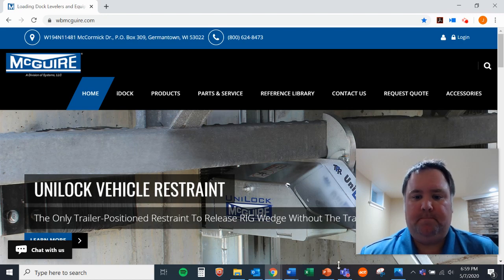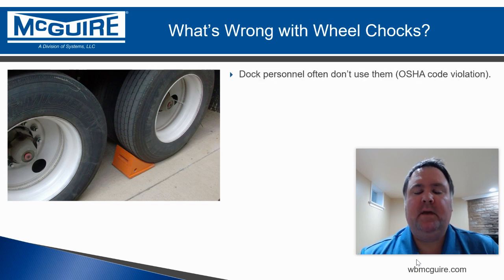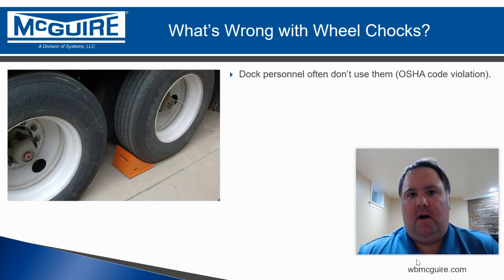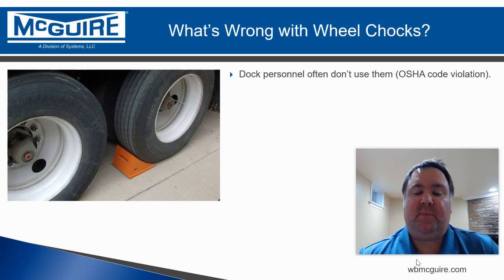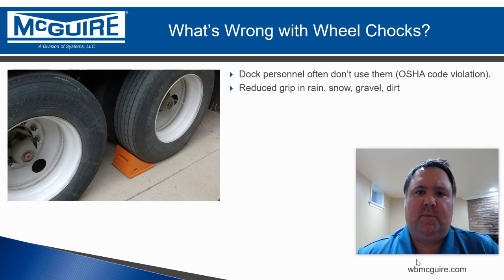First, wheel chocks really don't get used very often, and they can't work if they're not being used. OSHA inspectors are looking for that when they conduct surprise inspections, so keep that in mind. Wheel chocks also don't work very well in rain, snow, gravel, or dirt.